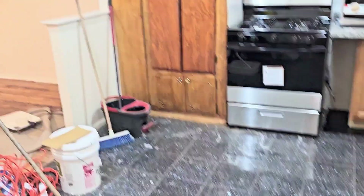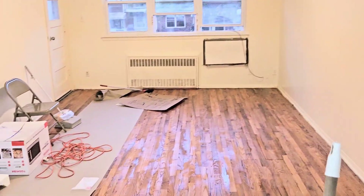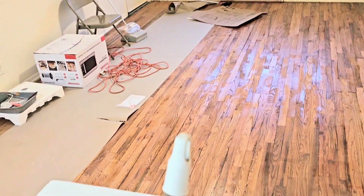This place just needs to be cleaned up — the contractor will take all this stuff out and it's ready to go. Living room dining room combo, there you go.